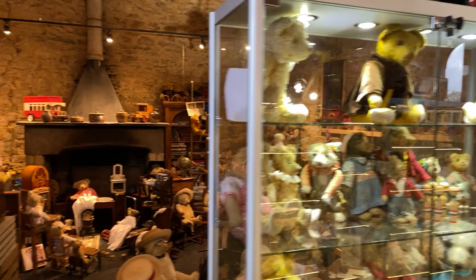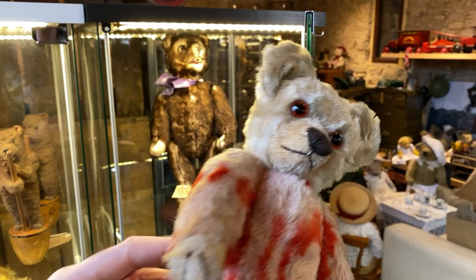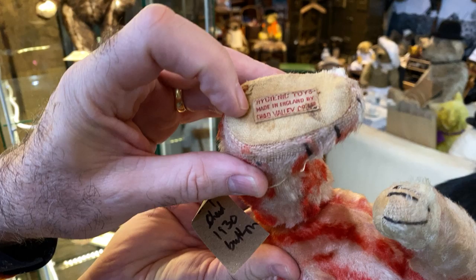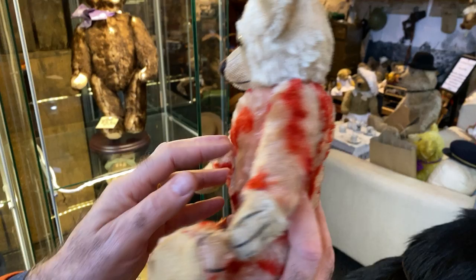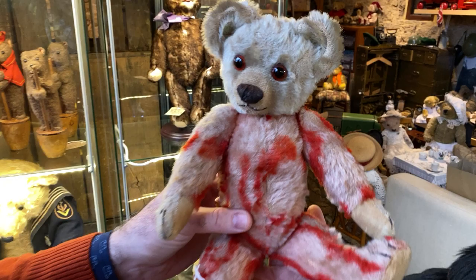Look at this — I absolutely love this one. It's striped. Isn't he wonderful? The little Chad Valley in stripes. There's his label: 'the hygienic toys made in England by Chad Valley' — in striped! Have you ever seen one in striped? I've seen one in a book. This might be the one I saw in the book, but I've never held one in my hands. Just remarkable.